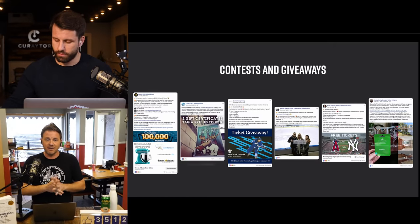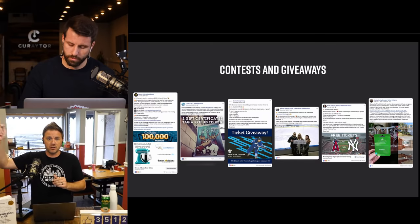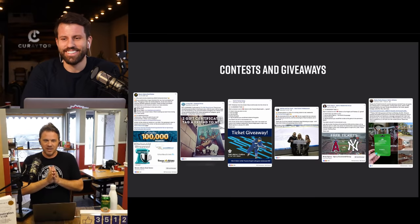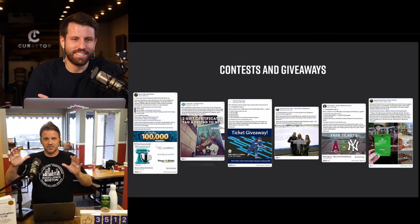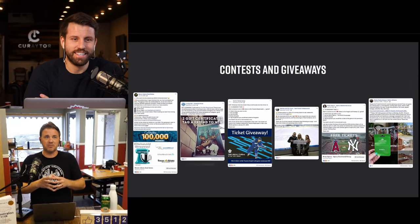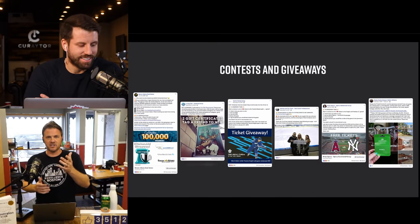Quicken Loans does this every year through a partnership with the PGA Tour — for every hole-in-one during the PGA season, they pay off someone's mortgage. Last year there were 17 hole-in-ones, so Quicken Loans paid off 17 mortgages in full.